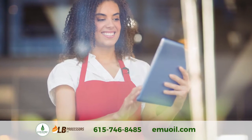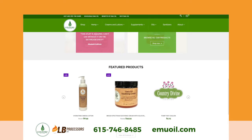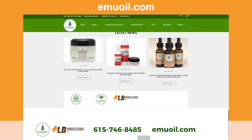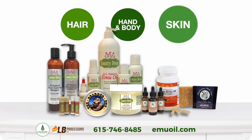Looking for the best emu oils for sale online? LB Processors is proud to offer an extensive collection of emu oils and hemp-inclusive products available on our website emuoil.com. We sell our retail line Country Divine on emuoil.com and have a great selection of products for the hand and body, hair and skin.